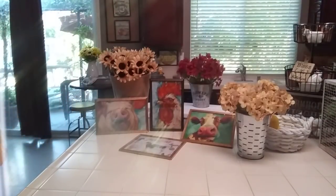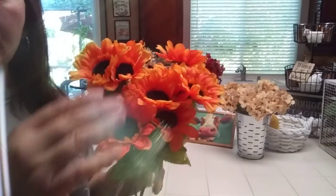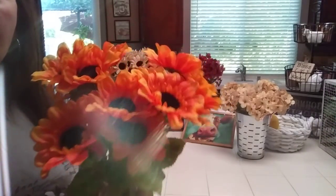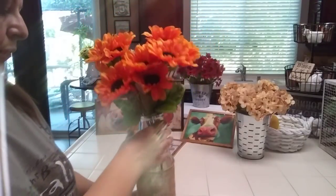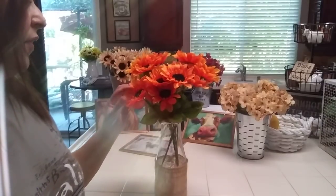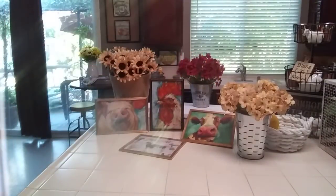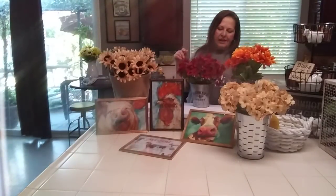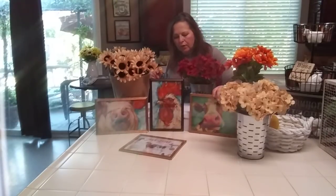And you guys know I'm crazy about sunflowers. They're kind of pumpkin colored and everything — they're pretty. But then I went back the next day, and they had some other sunflowers, smaller in scale but much prettier, I thought, in my opinion.